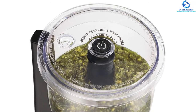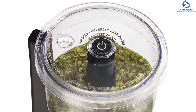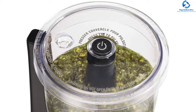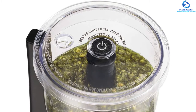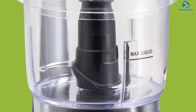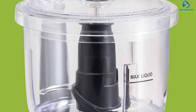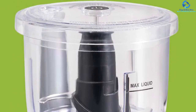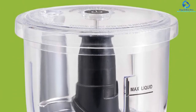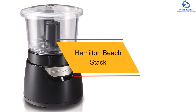Users will never have to clean up the mess on their own because all parts are made to be dishwasher safe. Users can simply remove all the parts and place them into the dishwasher. Having such a compact mini food chopper, users should be confident to put it in any kitchen to let it serve as a helpful assistant in the food preparation process.